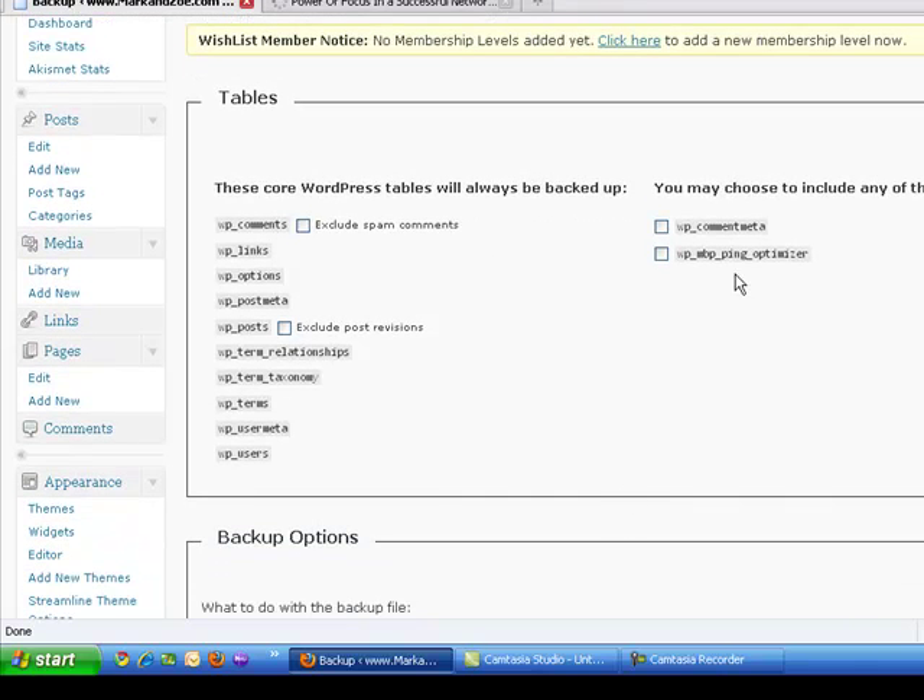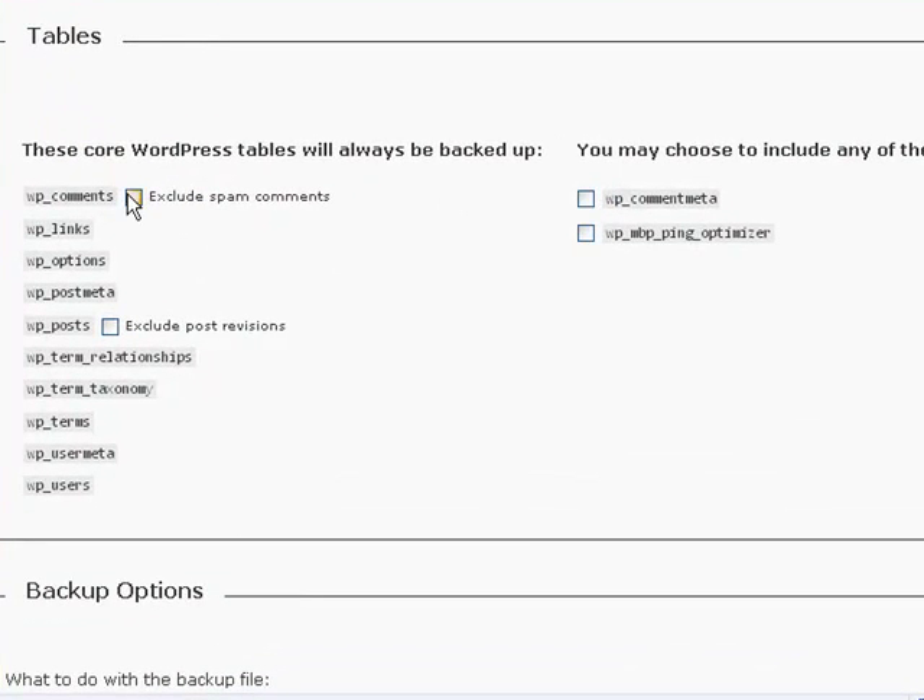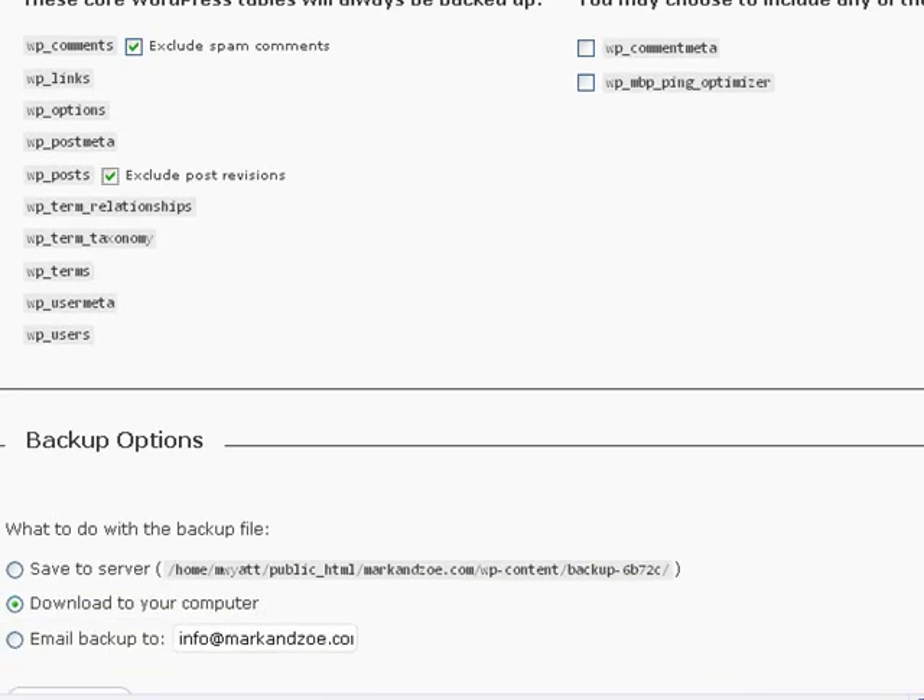There are a number of tables here — things from different plugins you may have set up. All you really need: I suggest excluding your spam comments, as you don't really want a backup of those. I also exclude post revisions, so I don't have a long list of every version of every post I've ever changed. It's really just what I want to get back up onto my site.